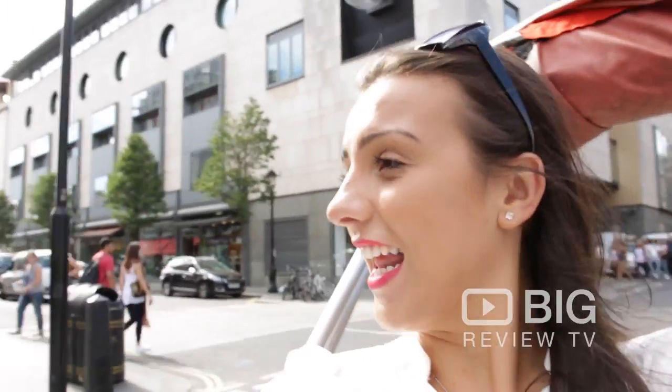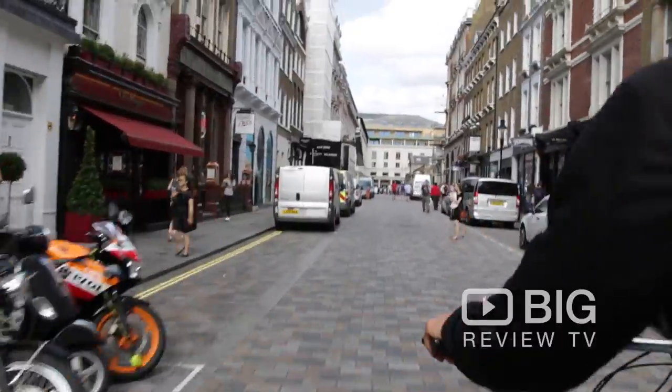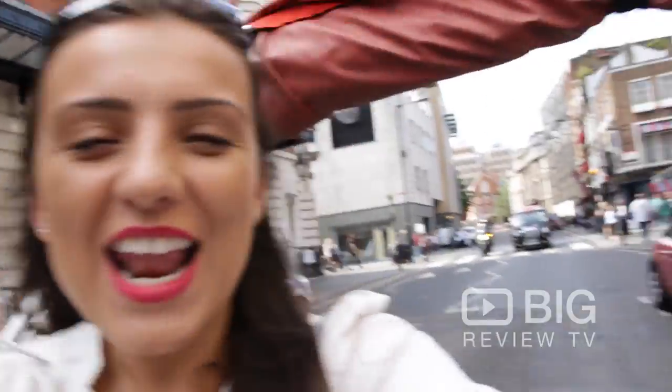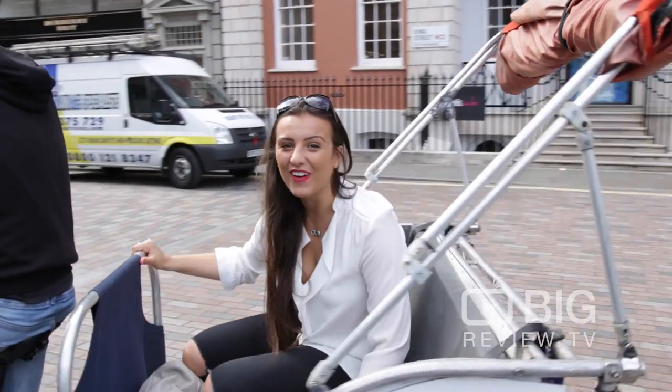Look at this! We are in Covent Garden on a tuk-tuk and it is so cool! Yay! Covent Garden! So much fun!